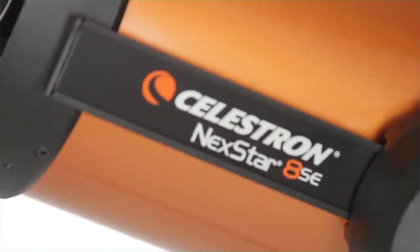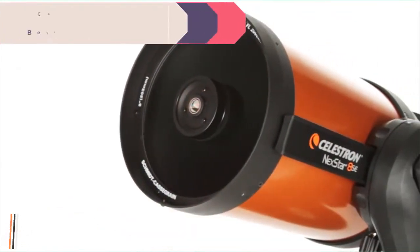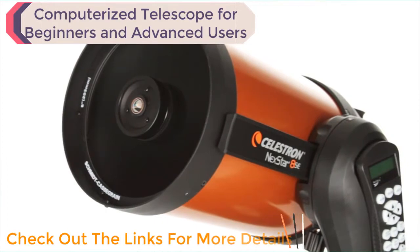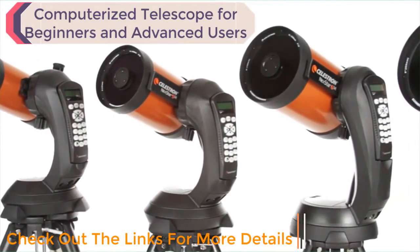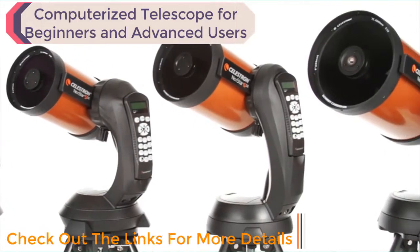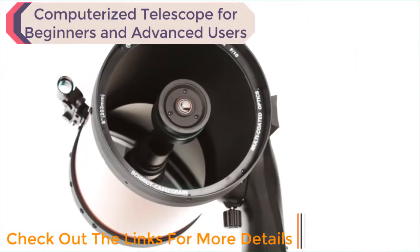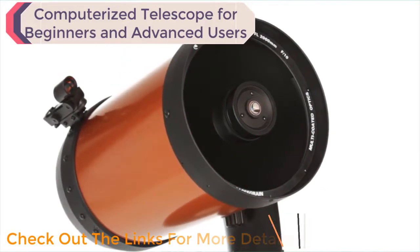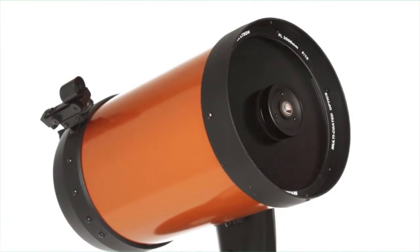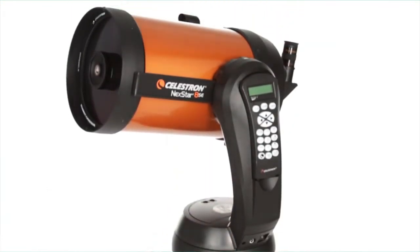What makes the NexStar SE a favorite among serious observers and newcomers alike? It all starts with our signature orange tube Schmidt-Cassegrain and Maksutov-Cassegrain optics, available in 4, 5, 6, and 8-inch apertures. We've added our proprietary StarBright XLT optical coating to enhance light transmission, making your images brighter and more detailed.